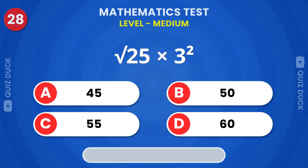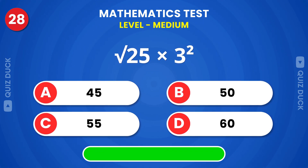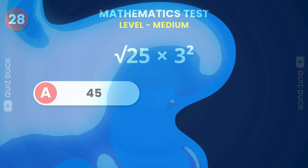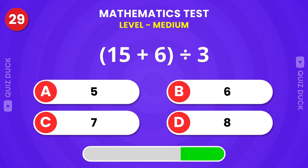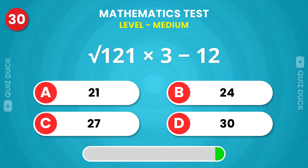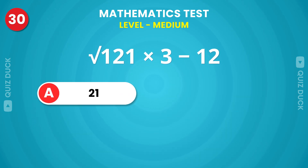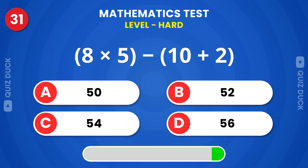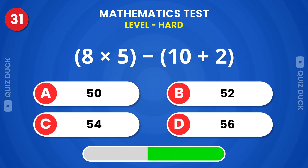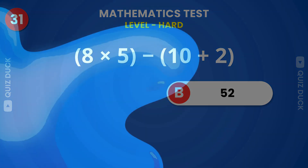Can you solve this question? 45. This is 7. The right answer is 21. The answer is 52. Next question. 25.